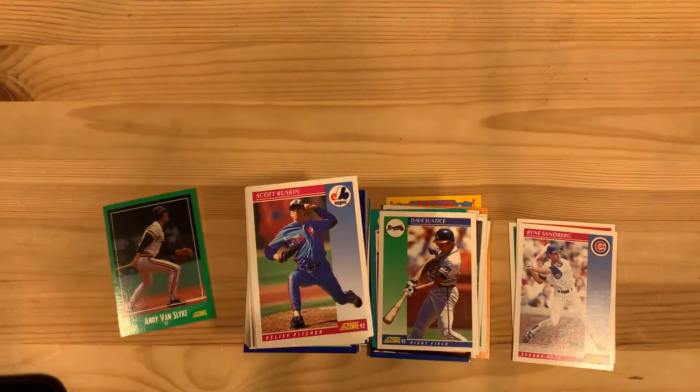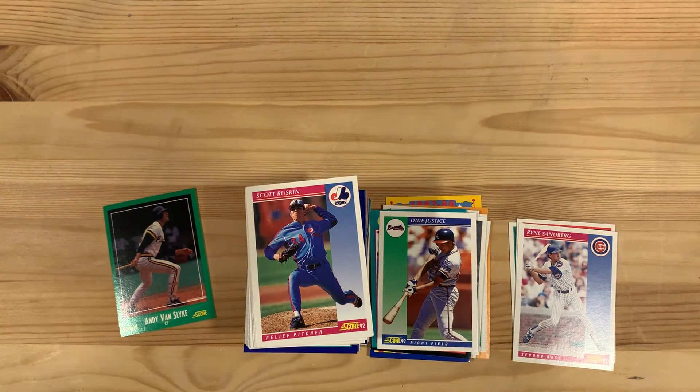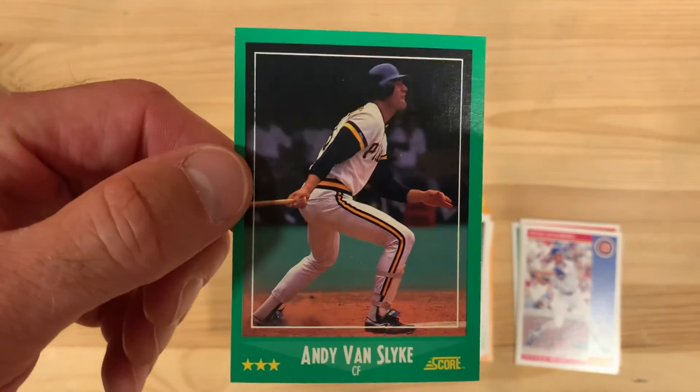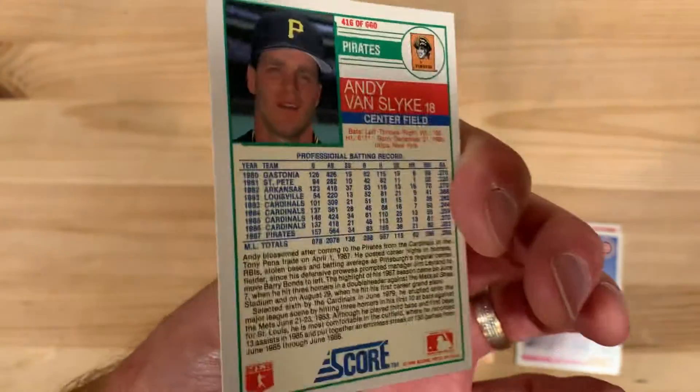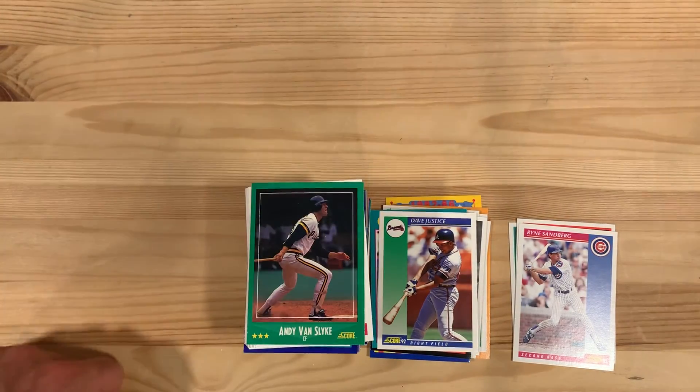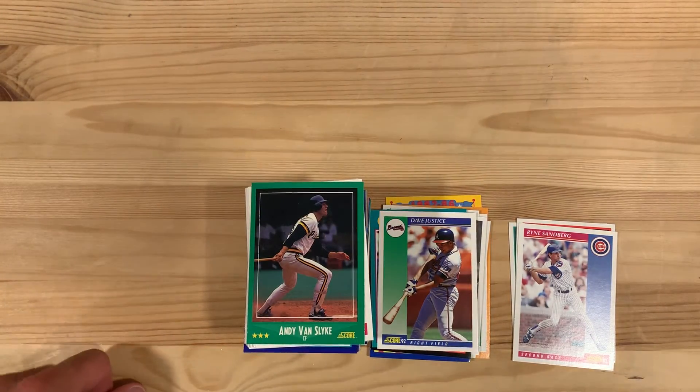So there you go — Andy Van Slyke. Interesting and colorful history. Some solid baseball playing, certainly some money being made. Hats off to you, Andy — nice work being a solid major leaguer for years, sticking with the game, raising an athletic family, and then putting pen to paper and becoming an author. The rest of you, we'll see you next time.